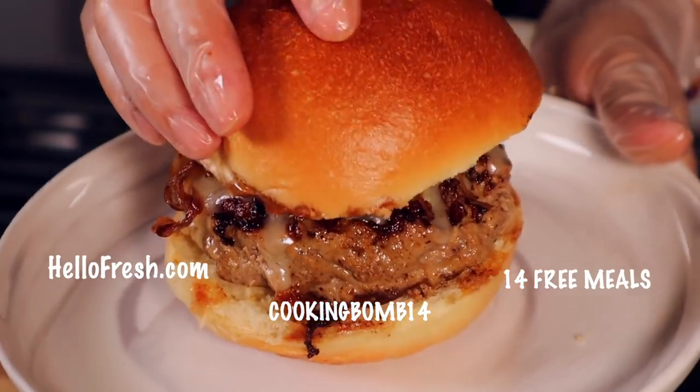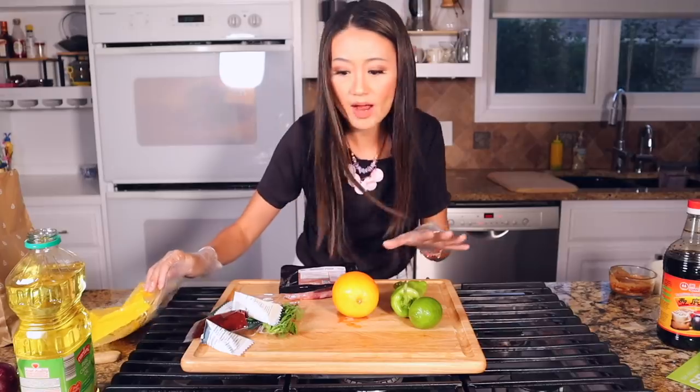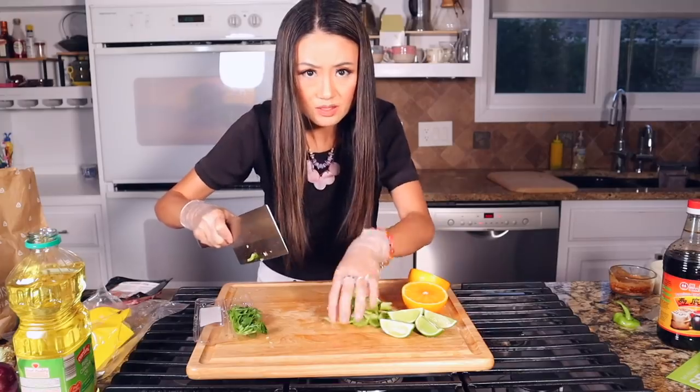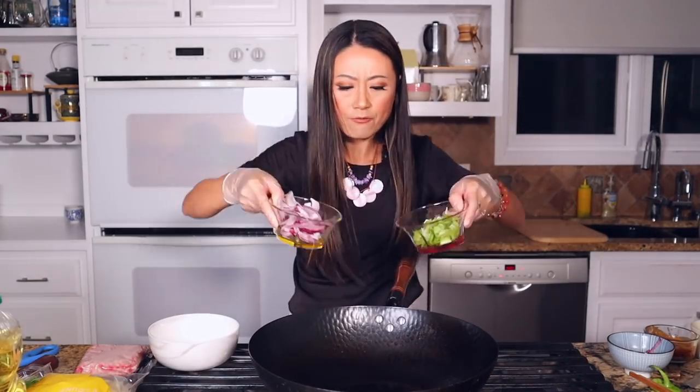Remember, go to hellofresh.com and use my code COOKINGBUM14 to get 14 free meals including free shipping. One of my kids doesn't eat burgers, but HelloFresh offers a wide variety of quick meal options. This one will eat the pork tacos. Slice everything. I will be making this in 15 minutes, so easy. I use a wok — you can use a pan for tacos.